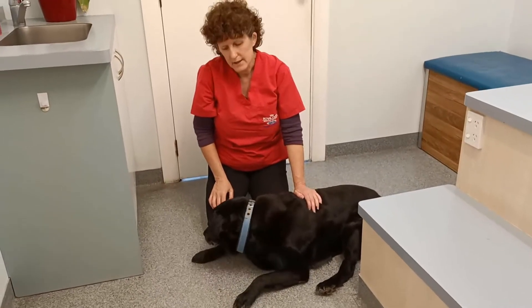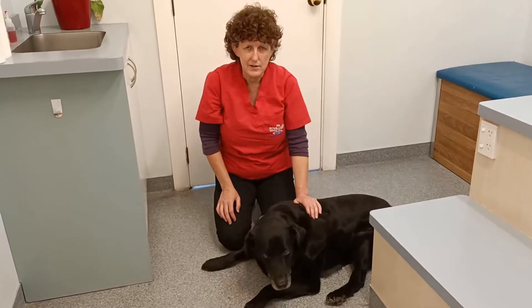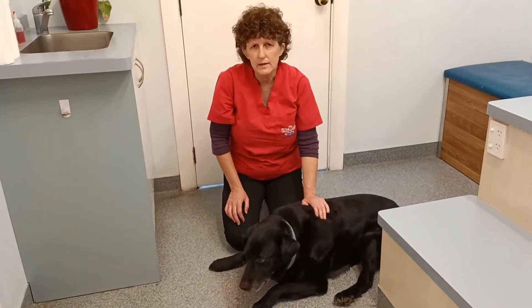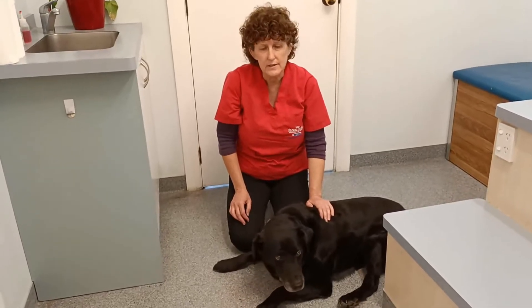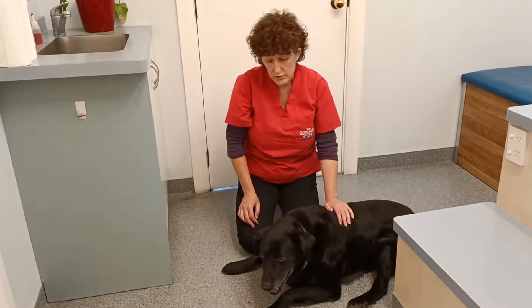We're with Rangie, who is just coming up 14 years old. He's come in because he's slowing down in the hind legs, and he's just been not quite well the last couple of days. Some days he's a bit more mobile than others, but he is really struggling, and he's also having a bit of issue with his breathing.